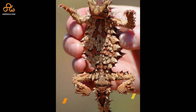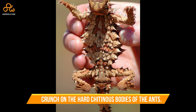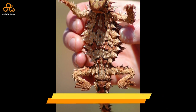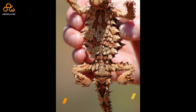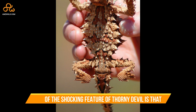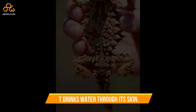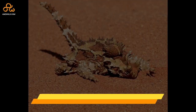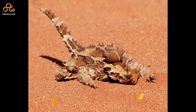Their teeth are specially modified to crunch on the hard shell in the bodies of ants. One of the most shocking features of the thorny devil is that it drinks water through its skin. In between the spikes, there are numerous tiny grooves which act like a straw to collect water.